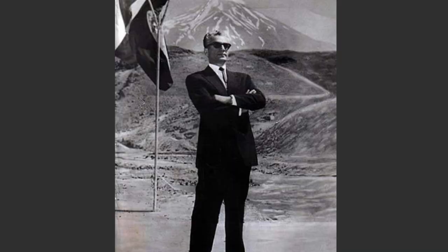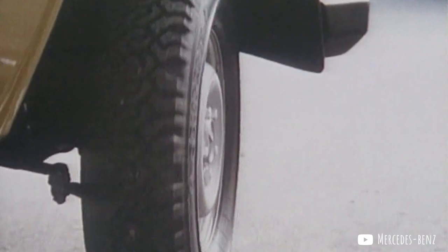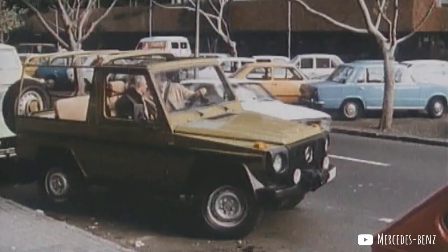This man likes to ride in style. Luckily for him, the Shah owned 18% of the stock in a little German carmaker called Daimler-Benz. So he took his idea of a rugged, capable, yet luxurious vehicle that would turn heads in the desert and in front of the palace in Tehran to the board of Daimler. And they thought it was the dumbest idea they had ever heard. They just couldn't imagine anyone but the Shah would want to buy a vehicle like this. The Shah, however, owned 18% of the stock, so they couldn't exactly tell him to get lost.